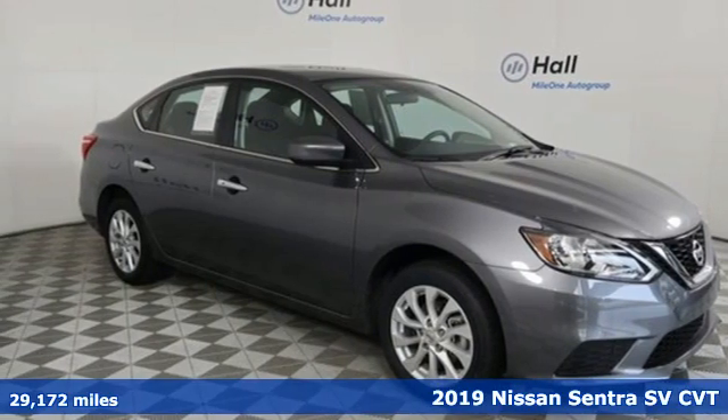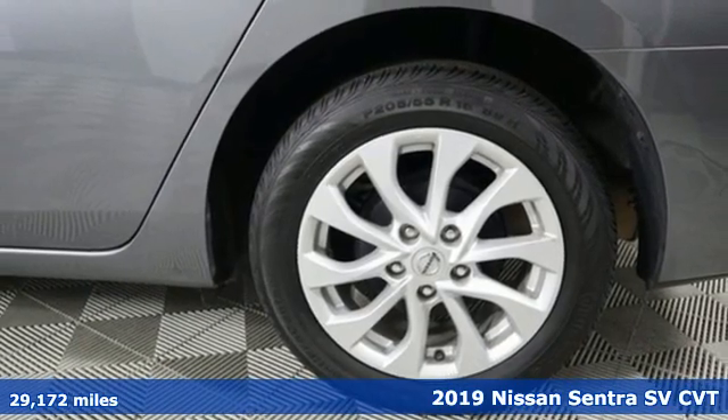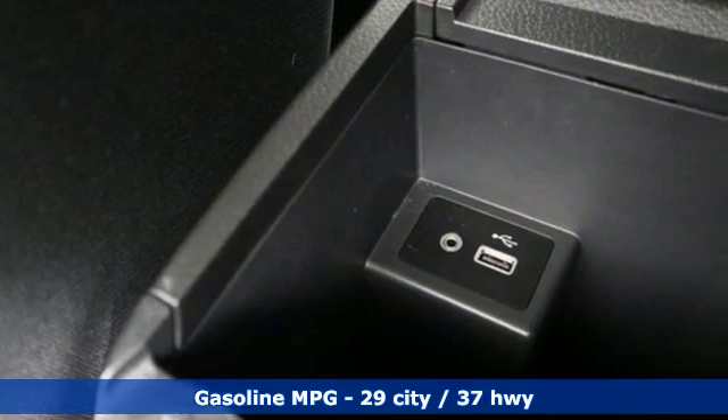Here's a 2019 Nissan Sentra. Who says your commuter car has to be a commuter car? Upgrade your drive with this Sentra. You'll look forward to every drive with features like these.